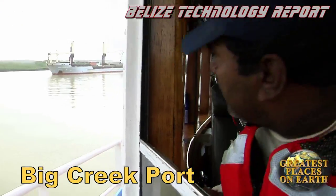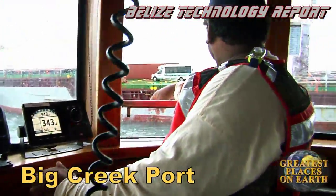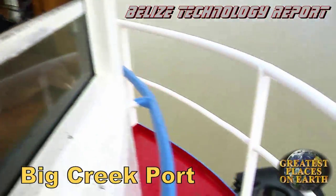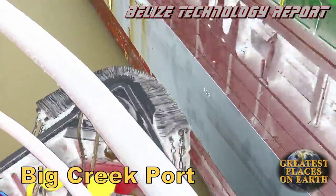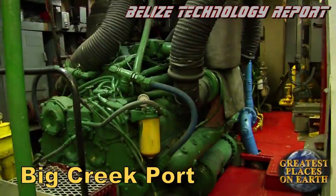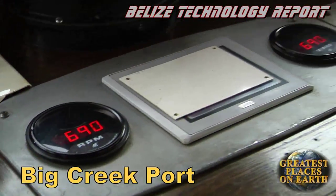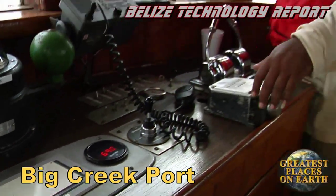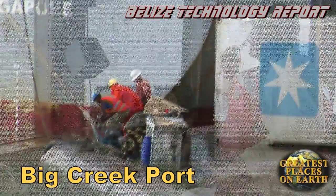As they approach the port, the tug puts on speed and then cuts the rope, leaving the cargo ship with enough momentum to drift into port. When the cargo ship is beside the dock, the tugboat gets into position to push the cargo ship sideways against the dock. This tugboat is super powerful, and it's brute force and total control that this captain relies on.